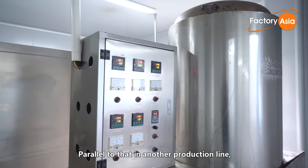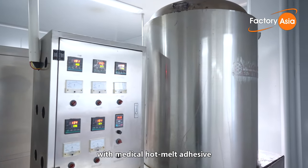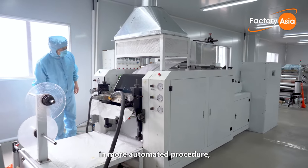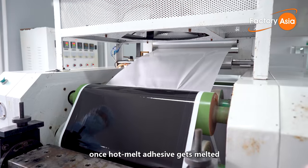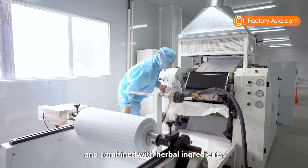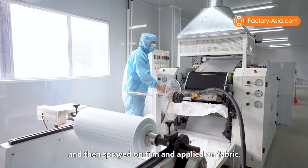In parallel, on another production line using medical hot melt adhesive as the main adhesive ingredient, the same steps are followed in a more automated procedure. Once the hot melt adhesive is melted and combined with herbal ingredients, it is sprayed on film and applied on fabric.